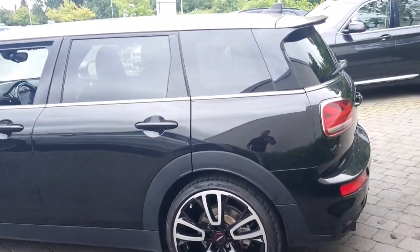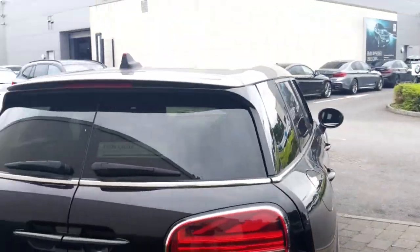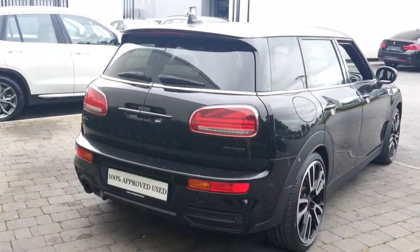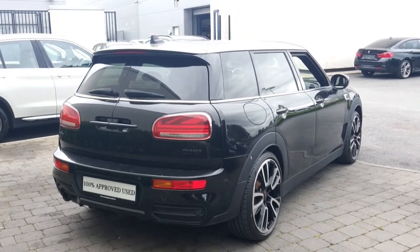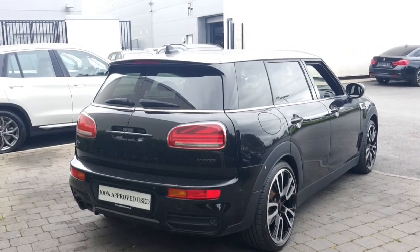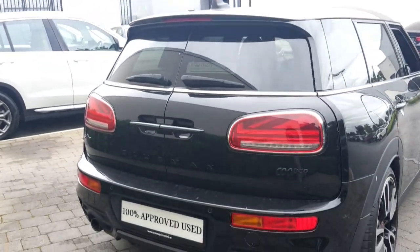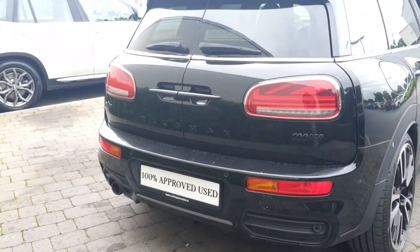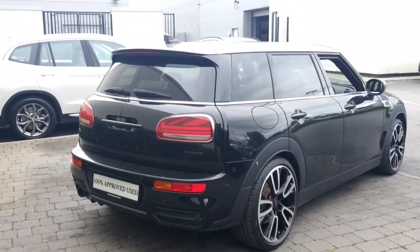It's a stunning looking car, one owner from new. It's a 1.5 litre petrol with an automatic transmission, and it will come with a 24 month Mini approved used warranty. Towards the rear of the car we've got LED taillights, rear parking sensors, and a beautiful JCW Sport rear bumper.